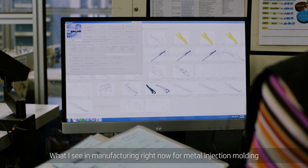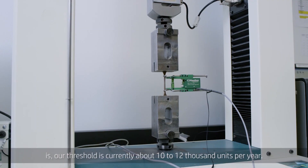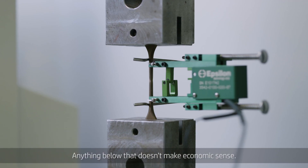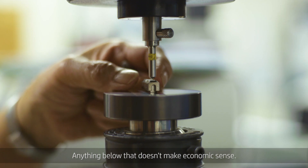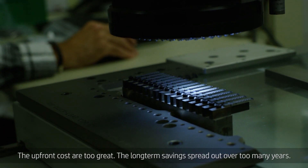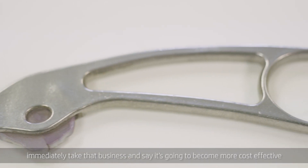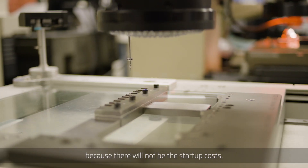What I see in manufacturing right now for metal injection molding is our threshold is currently about 10,000 to 12,000 units per year. Anything below that doesn't make economic sense — the upfront costs are too great, the long-term savings spread out over too many years. What HP MetalJet technology is going to do is allow us to immediately take that business and make it more cost effective, because it will not carry that startup cost.